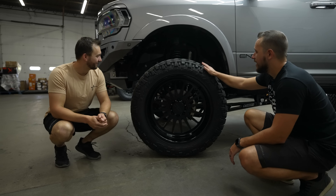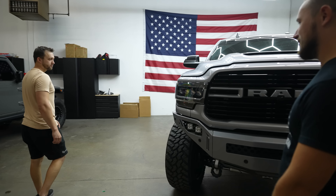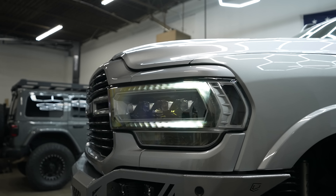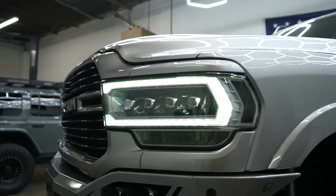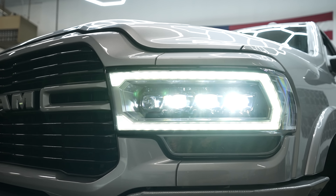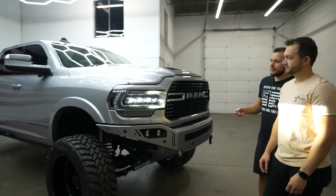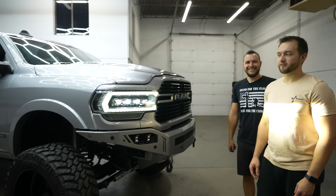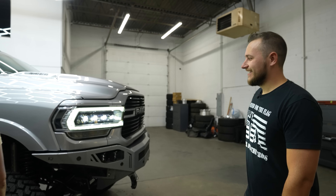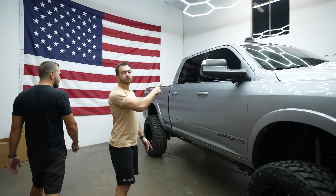This is a pretty cool truck. I love the Alpha Rex headlights - they have a sequential light-up pattern that you don't see on a stock truck. When you unlock it, they do a sweep pattern that makes you feel fancy. These headlights also shine really, really good at night.